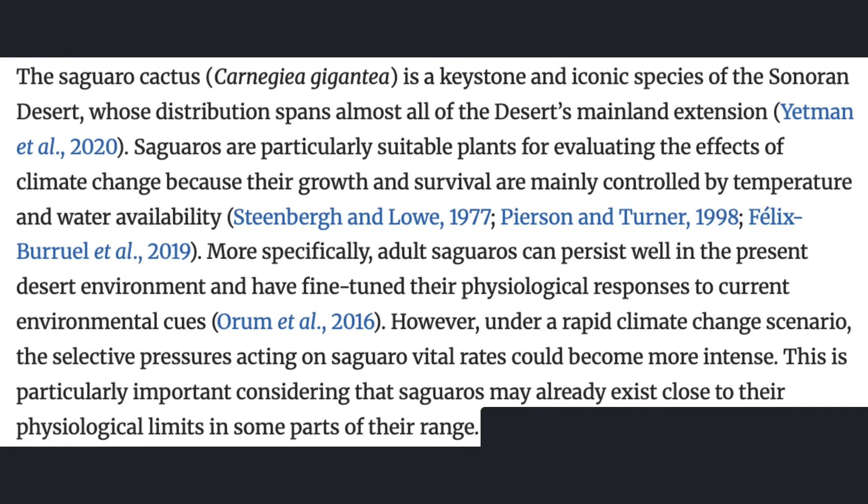"The saguaro cactus is a keystone and iconic species of the Sonoran Desert, whose distribution spans almost all of the desert's mainland extension. Saguaros are particularly suitable plants for evaluating the effects of climate change, because their growth and survival are mainly controlled by temperature and water availability. More specifically, adult saguaros can persist well in the present desert environment and have fine-tuned their physiological responses to current environmental cues. However, under a rapid climate change scenario, the selective pressures acting on saguaro vital rates could become more intense."